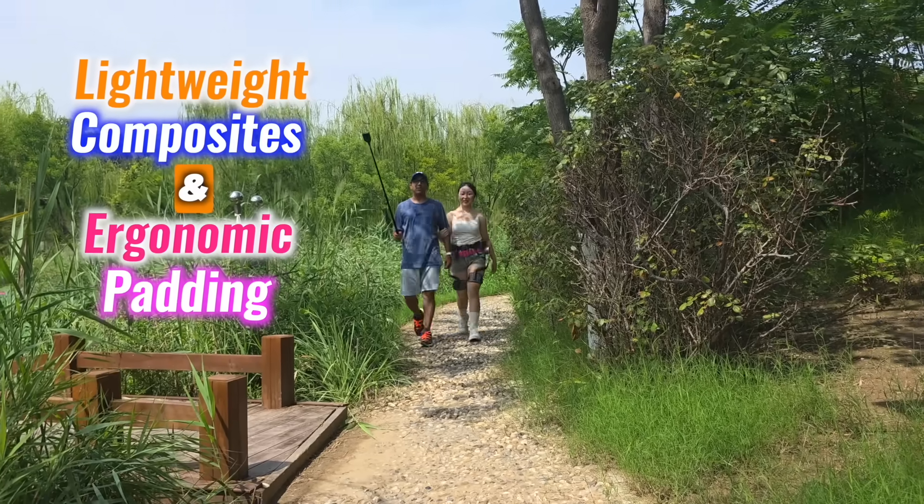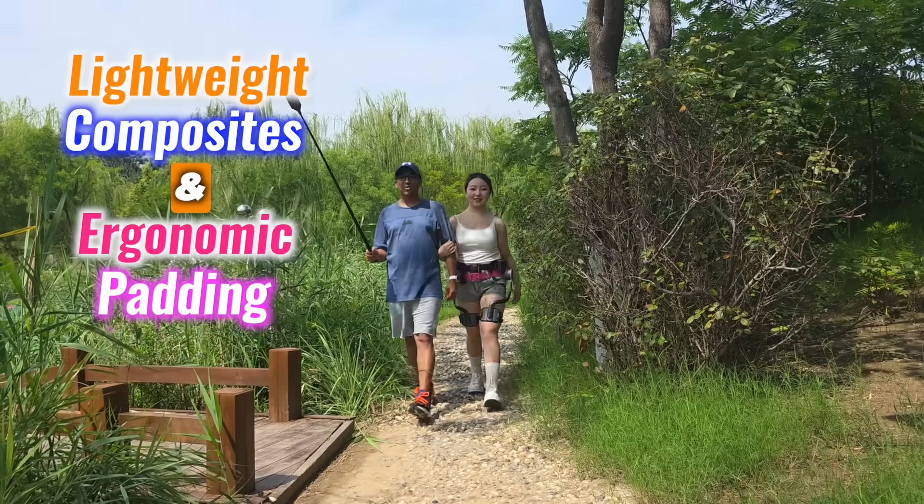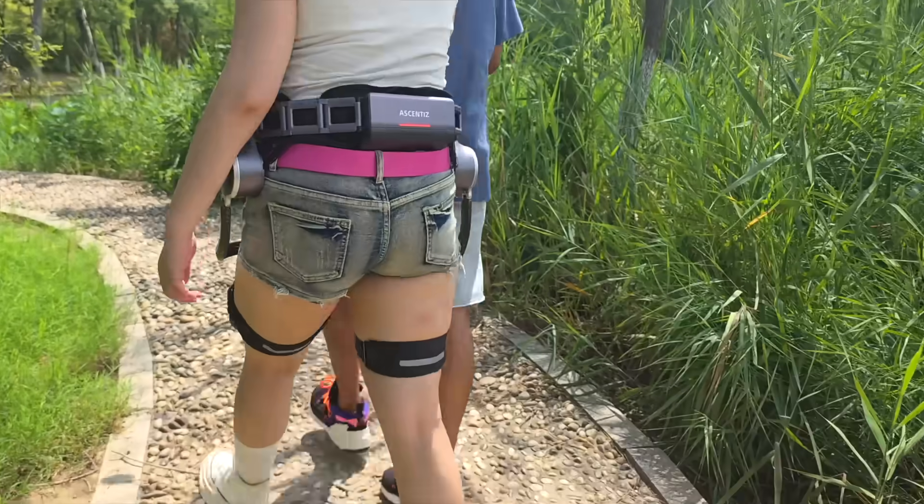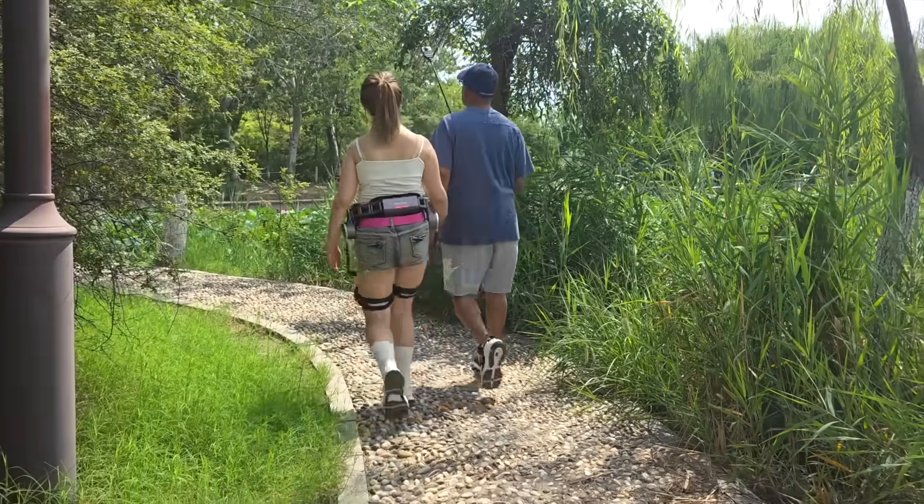Protection is rated at IP54, meaning it handles dust and splashes without worry. The build combines lightweight composites and ergonomic padding, distributing weight evenly across the waist and hips for a secure but comfortable fit.